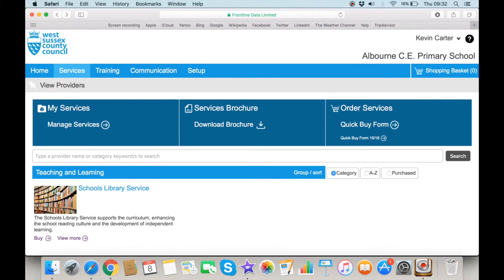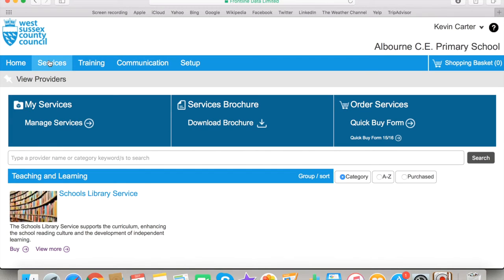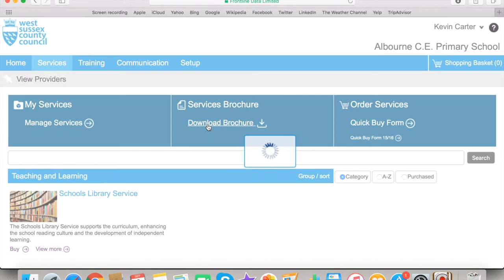The Quick Buy option allows you to view all products on offer from each service, and what you have already purchased — indicated by the purple P icon. Depending on your access level, you can select and add to your basket services that you wish to purchase. You can also access and print a full catalogue of available services by clicking Download Brochure at the top of the page.